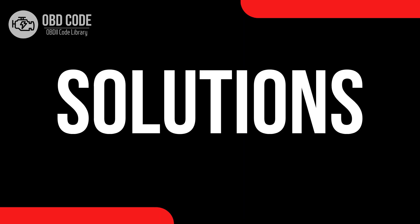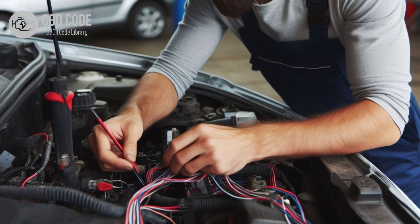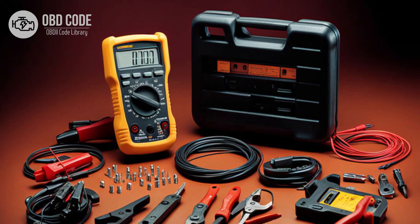Code solutions P0726: 1. Inspect the wiring and connectors associated with the engine speed sensor for any signs of damage, corrosion, or wear. 2. Repair or replace any damaged wiring or connectors as necessary. 3. Use a multimeter to test the engine speed sensor for proper operation. 4. Replace the sensor if it fails the test.